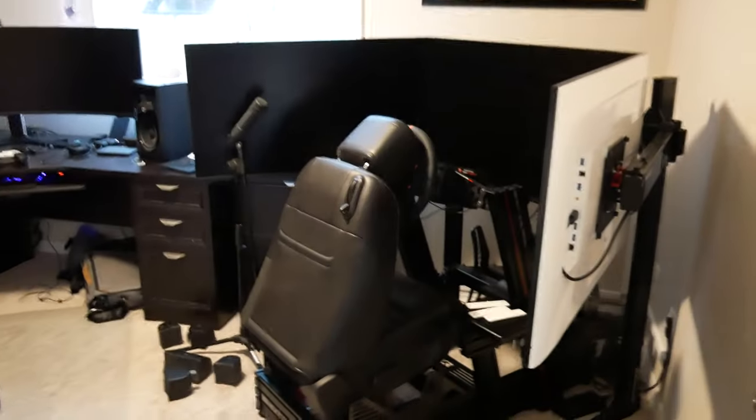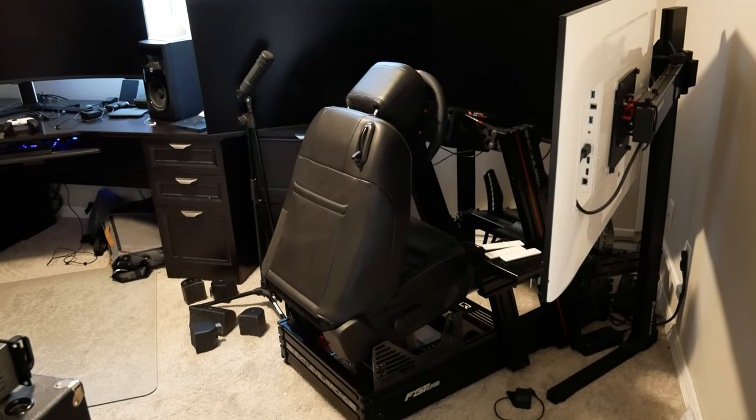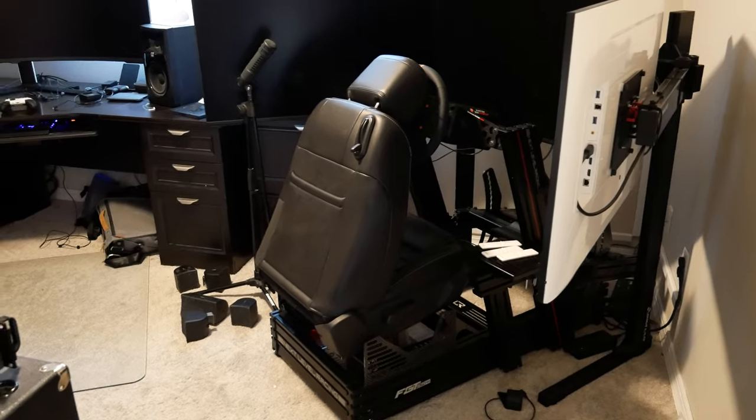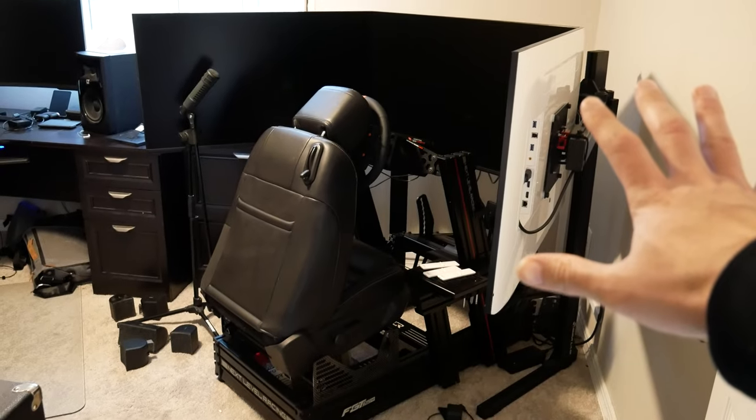Let's take a look at the office. I'm going to run through some things that aren't exactly simracing related, but I think it helps paint the picture of how much you can fit into a small space. Then we'll take a quick look at the rig itself, and I'll do a separate video on the actual Next Level Racing cockpit. Let's start the tour of this small 10 by 12 space.